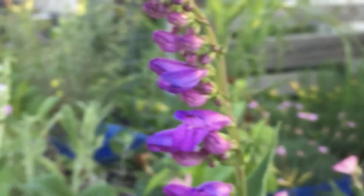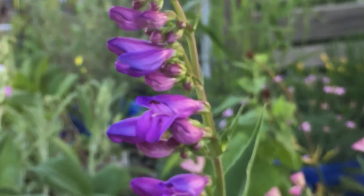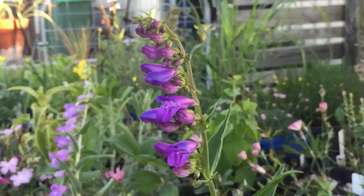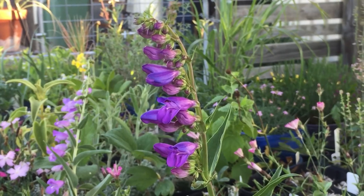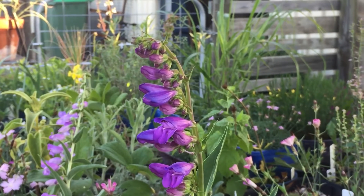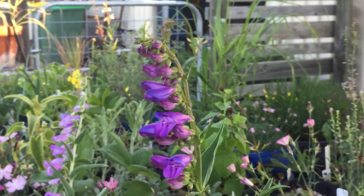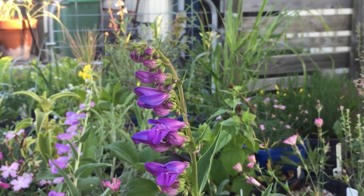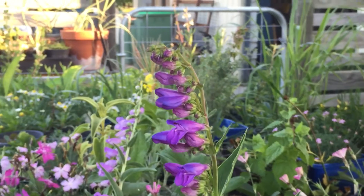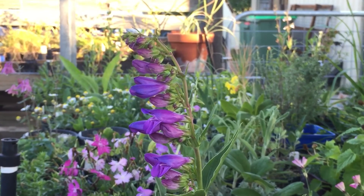Another one here is Penstemon Subglaber. This one can be found in Utah and into Wyoming and Idaho, and it has what they call a secund inflorescence — secund meaning that the flowers are on one side of the stem. You can probably see that there; they just protrude out on one side.